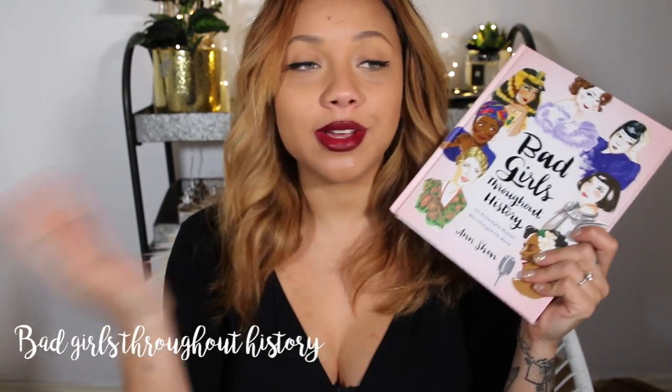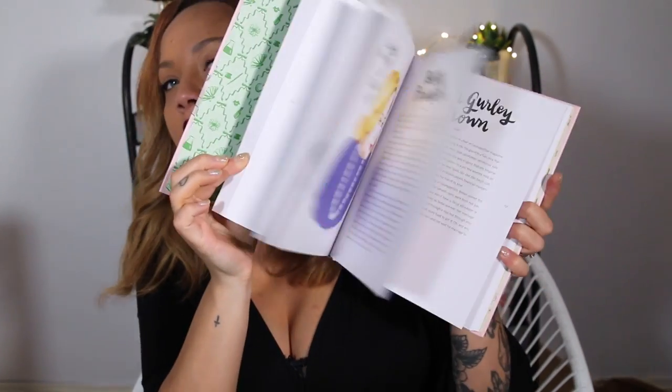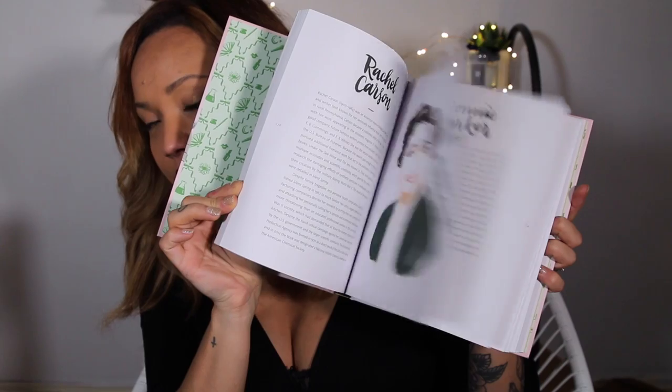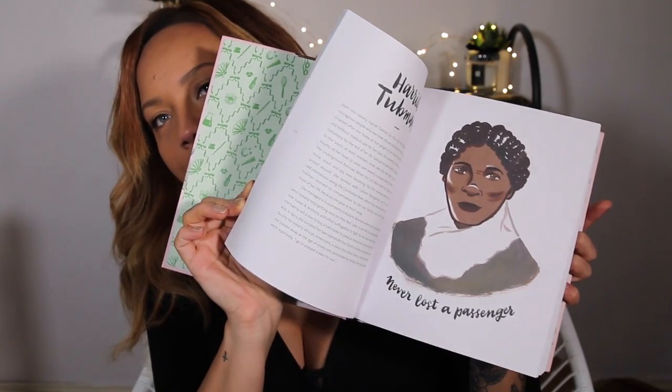Next I've got some books. I feel like there are so many books out there at the moment that are more the coffee table kind — really visual. Obviously you can get someone an amazing novel that you know they'll like, but there are just so many cool ones out at the moment. These are two I recently found in Urban Outfitters. This one is called 'Bad Girls Throughout History' — so if whoever you're buying for is a bit feminist and into girl power, they might love this. There's one page on each really influential woman throughout history — women that have done things to make a difference. It's visual, not too hard to read, and you can dip in and out of it.